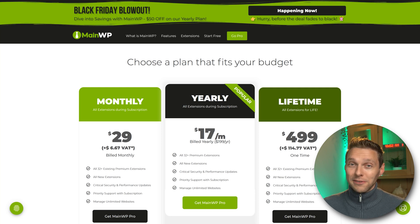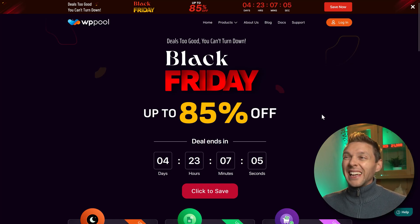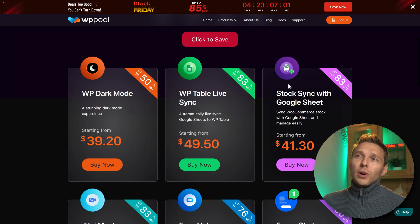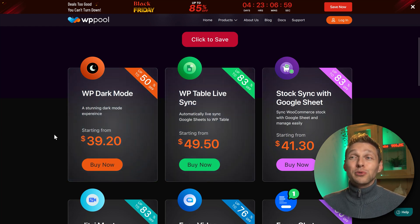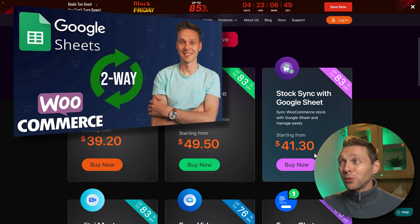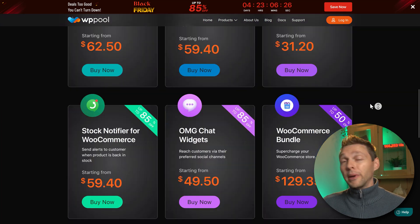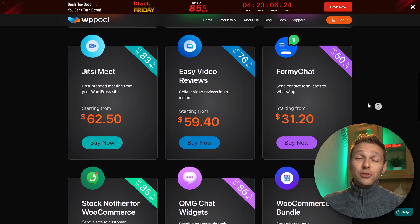Then we have WP Pool — you might not know this company, but I use them a lot. They have a Black Friday 85% discount. The most popular things for me are WP Dark Mode, which works excellent and I have it on multiple websites, and also Stock Sync with Google Sheets — I made a tutorial about it. It's very useful if you have a big WooCommerce website and want to sync your stock with Google Sheets.